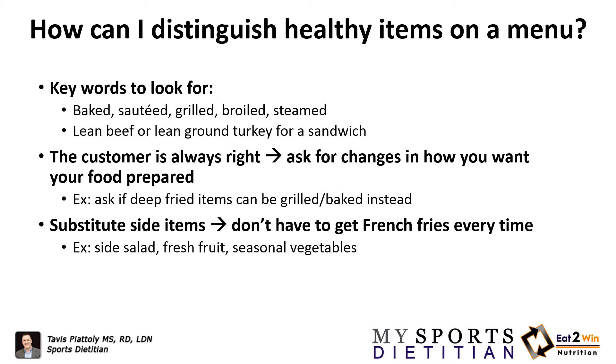If we're trying to eat a little bit leaner and make better choices when it comes to protein, we want things that are baked, sautéed, grilled, broiled, or steamed. We want to try to avoid things that are deep fried. Look for things like lean beef or lean ground turkey for a sandwich.